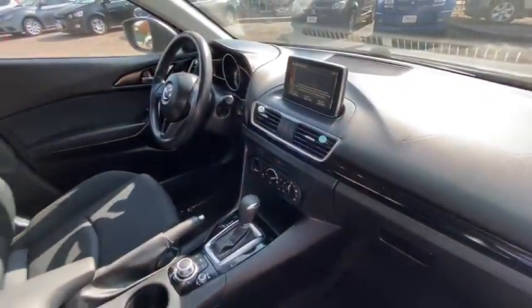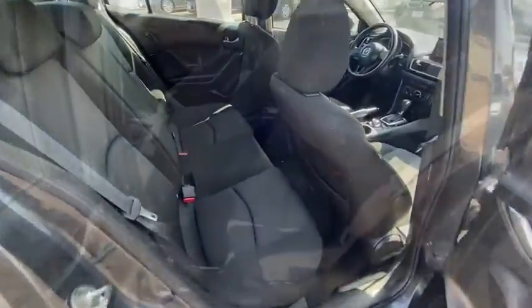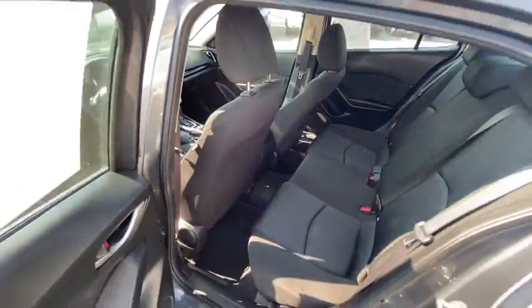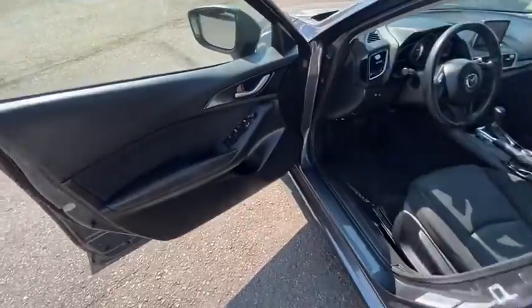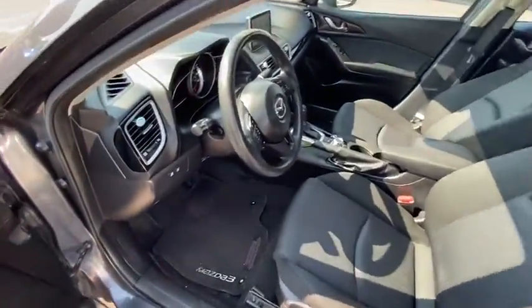Here are some of this vehicle's great options: keyless entry, Bluetooth, cruise control, USB connection, panic alarm, HD radio, door pockets. If affordable style and reliability are what you're looking for, this vehicle couldn't be more perfect. Drive it today.